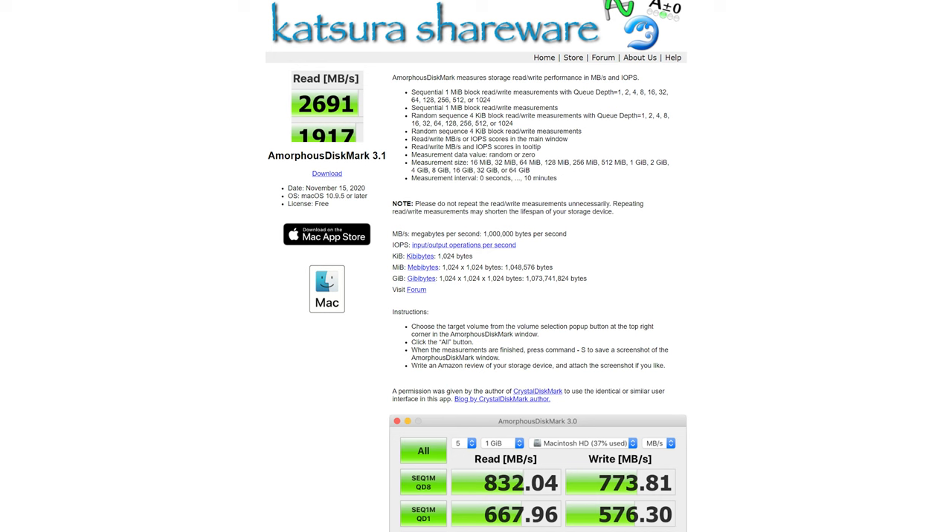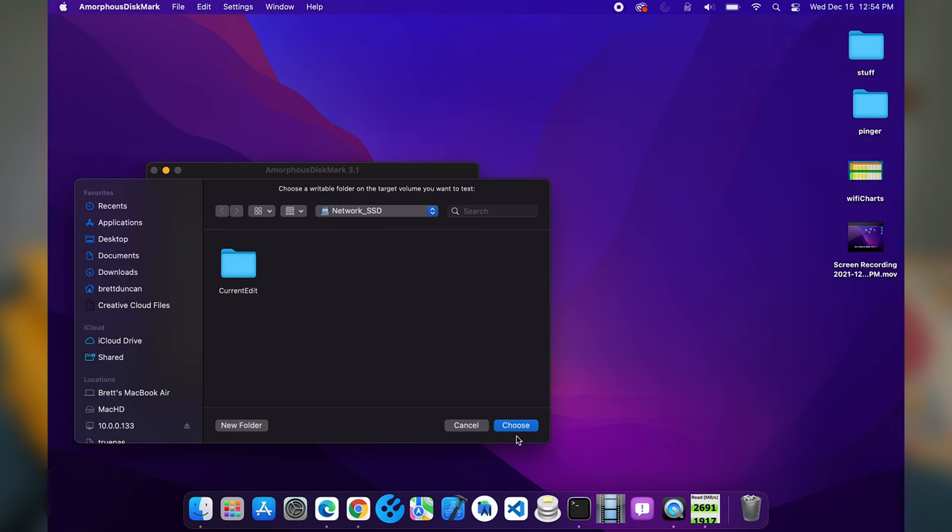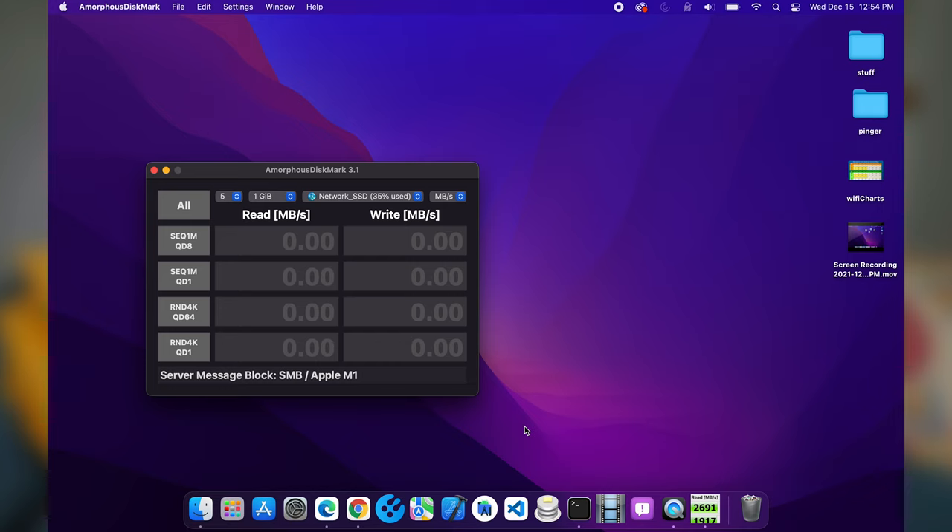What I'm going to do is go out to where I'd actually like to edit — laying on the couch — and see what kind of performance we can get directly to my server from each router. I'll be using a software called Amphorus Discmark, which is an almost similar version of Crystal Discmark but for macOS. We're going to connect directly to an SSD pool on my server, which can go much faster than even 10 gigabits, so we will not be bottlenecked by the performance of the drives.